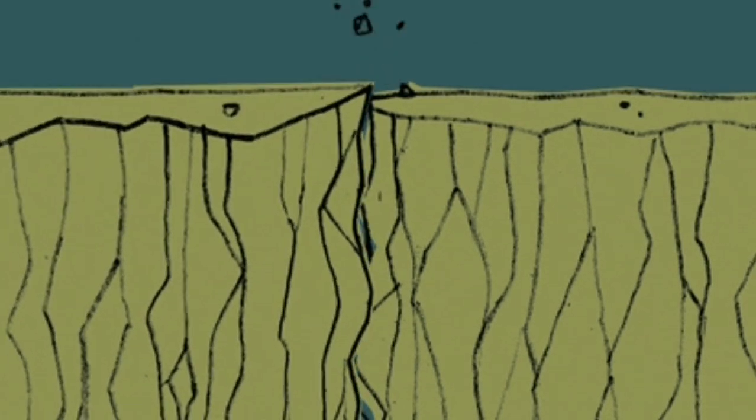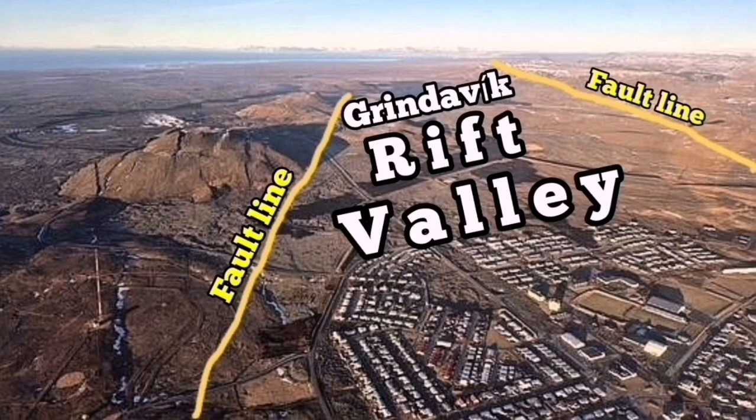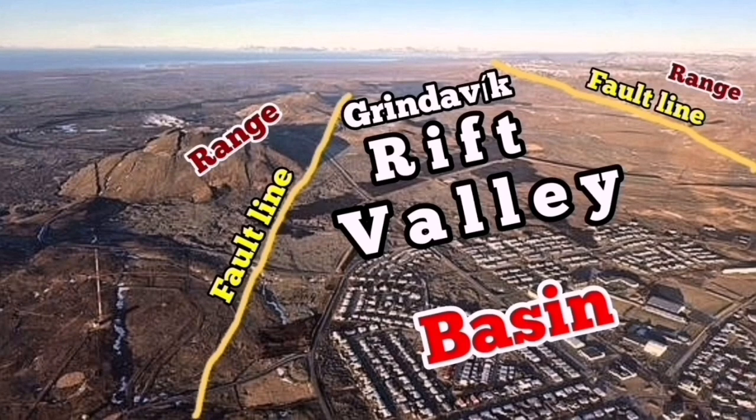Opening up the rocks takes a lot of power — the pulling power of the whole continent of Eurasia and the Americas pulling apart these billions of tons of rocks just to open up. A tiny amount is not much — 60, 70 centimeters is enough for an eruption. And that is the usual thing we see in nature.